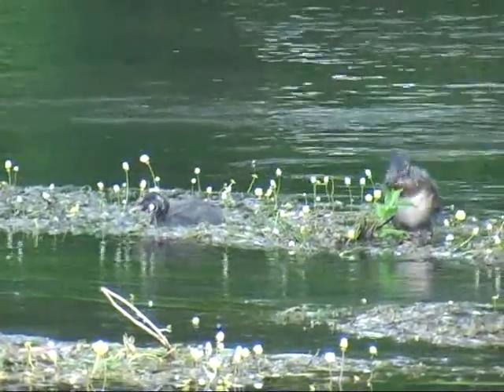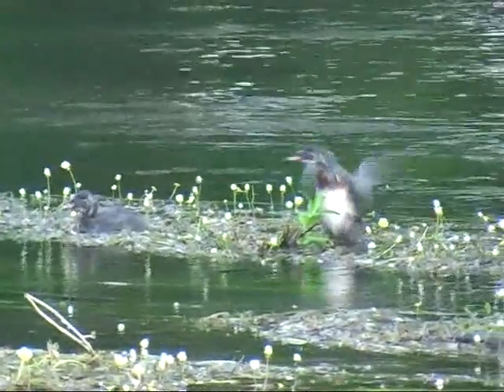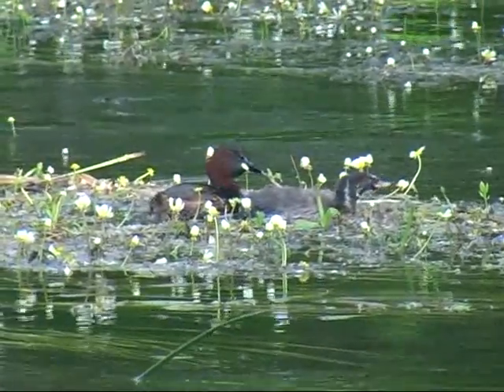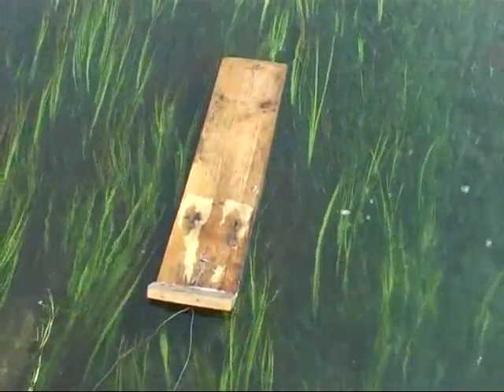Many of the issues which lie behind the decline in river flies seem too difficult for individuals to do anything about. Well, there are two ways in which you can help. Firstly, by doing practical work on local rivers, such as providing fly boards as demonstrated in this video.